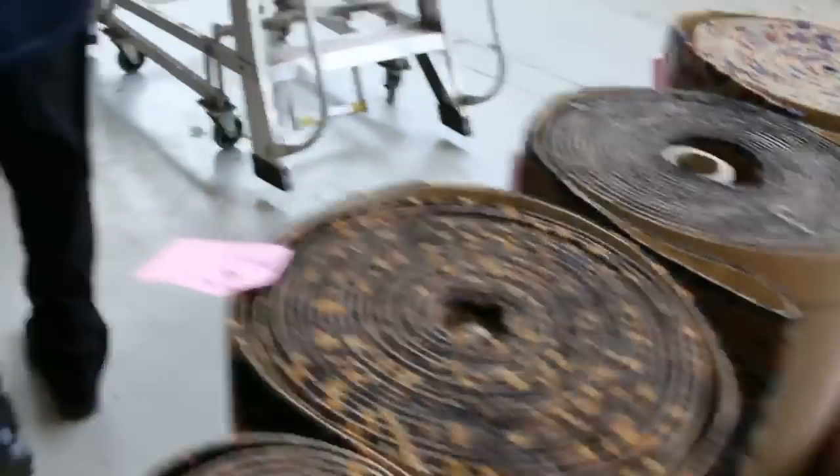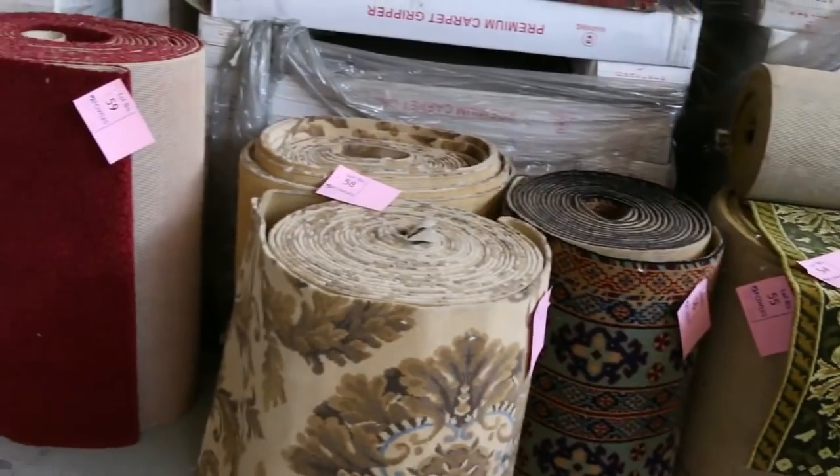We've got all these nice runners here. We've been selling them for $10 a metre — exceptional value, a lot better than paying $70 or $80 a metre off the shelf.